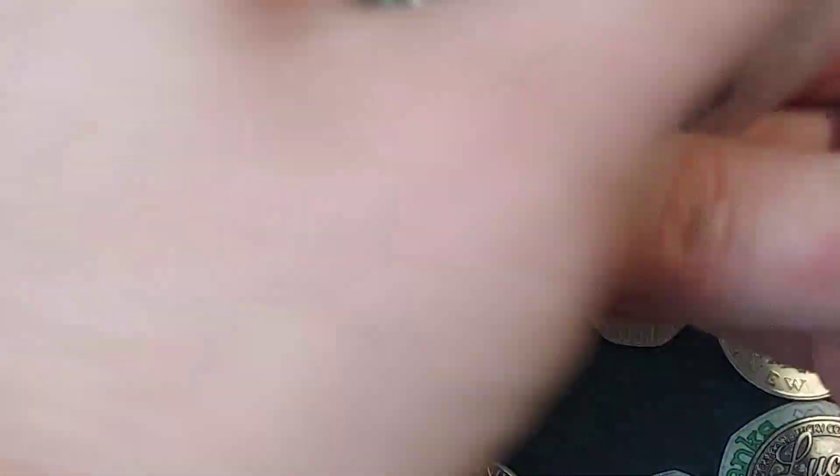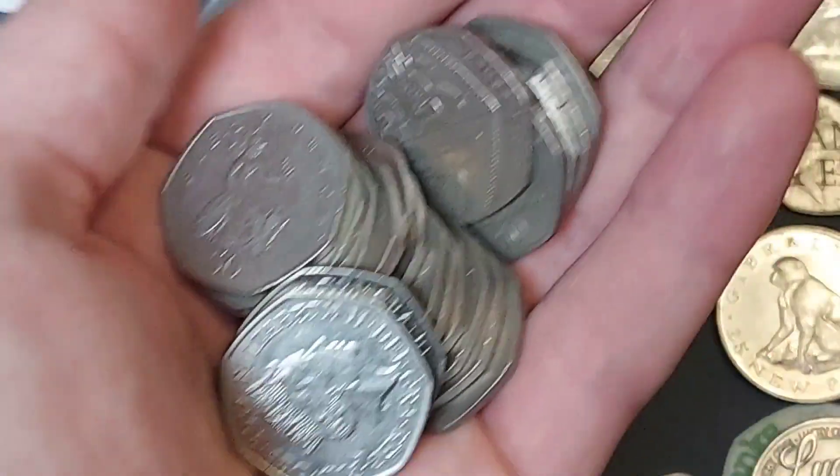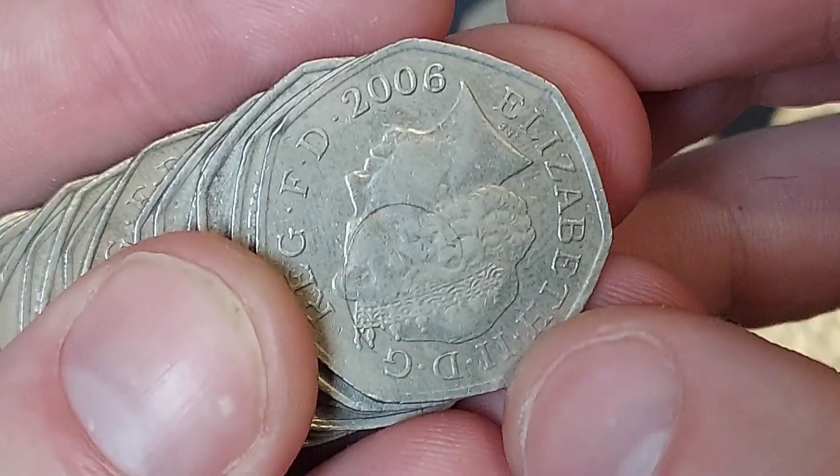We're seven coins deep in the commemorative pile — definitely not complaining with that. We've had a few coin hunts with over 10 commemoratives per 10 bags, which is definitely a lot higher than the 4–6 commemorative average.